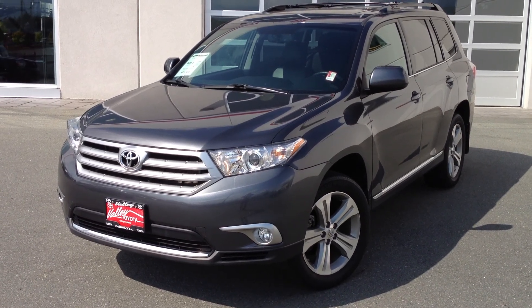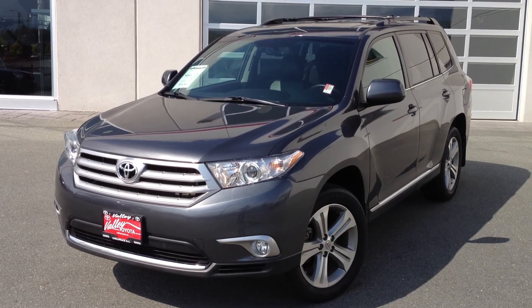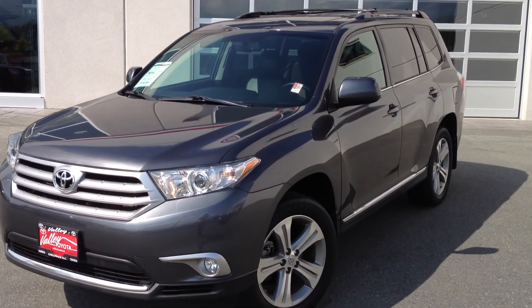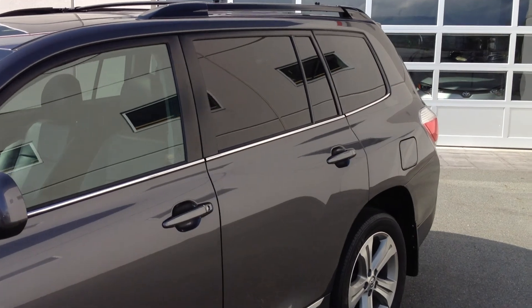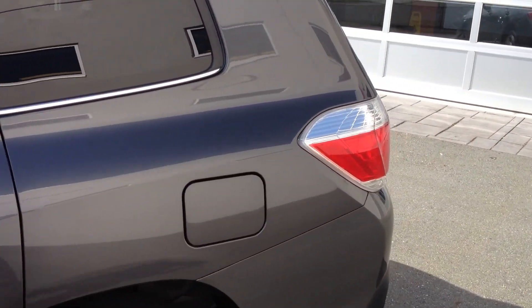Welcome to ValleyTota.ca. You're having a look at a 2012 Toyota Highlander, stock number 14804A. This is a local one-owner Highlander that was just traded in here at Valley Toyota Scion in Chilliwack, B.C. It has 59,186 kilometers on it right now at the time of filming this video.